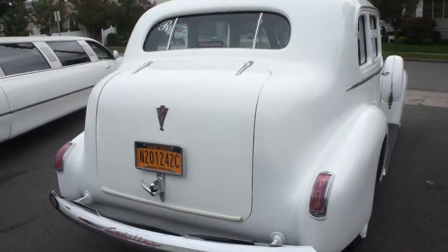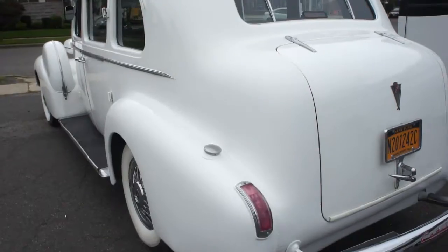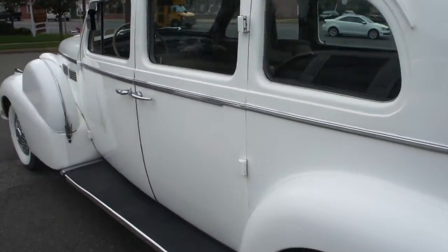It's got a modern drivetrain in it. It's got a 350 crate motor with air conditioning, so it makes it nice and reliable and easy to drive.